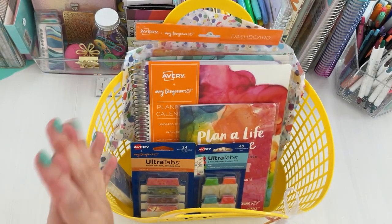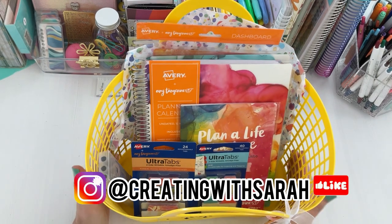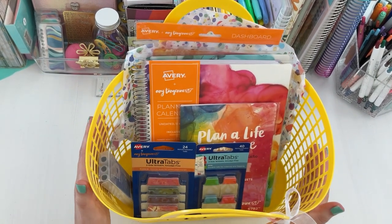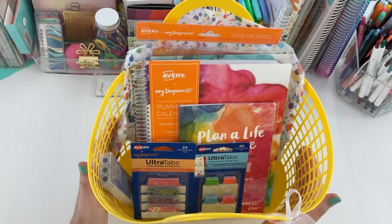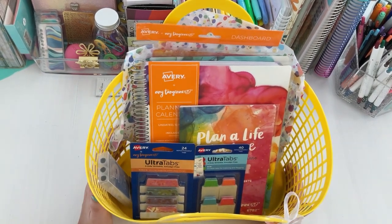Hi friends, welcome back to the channel, Creating with Sarah. Today's video features some new planner items launching with Avery, in collaboration with Amy Tangerine. If you want to check out these new planner products, keep on watching.